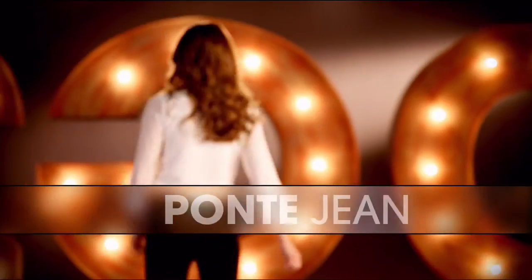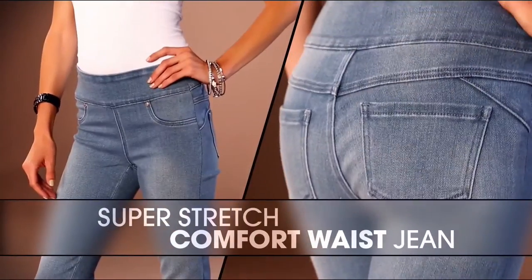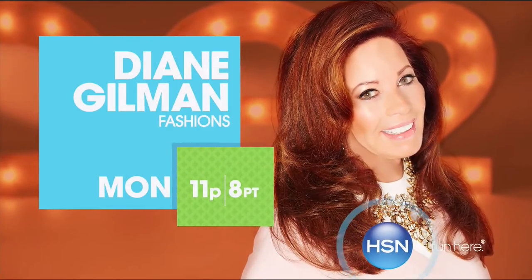I love the Ponte jean. It makes you look so thin. That comfort waist is going to overtake the world of denim. Once you have that perfect thinning jean, wait and see how life-changing it is.